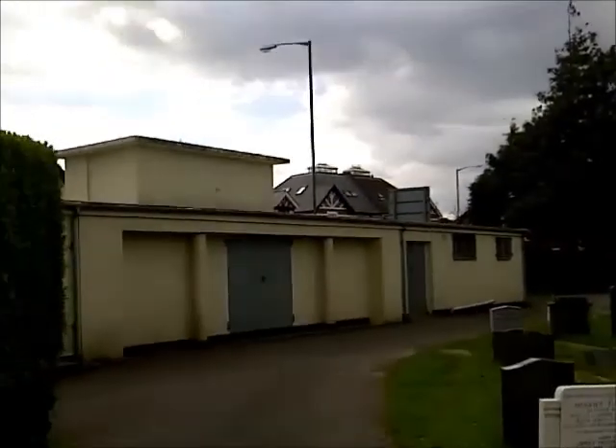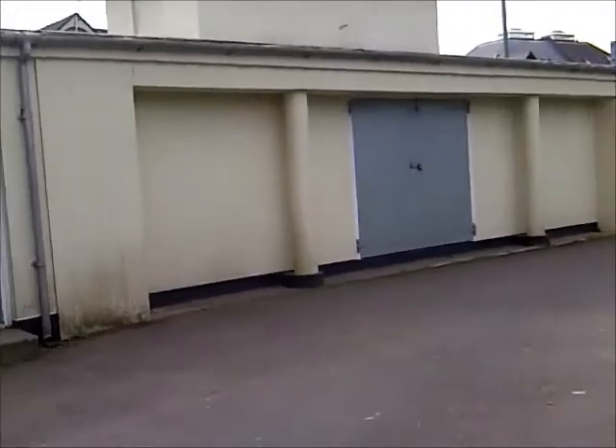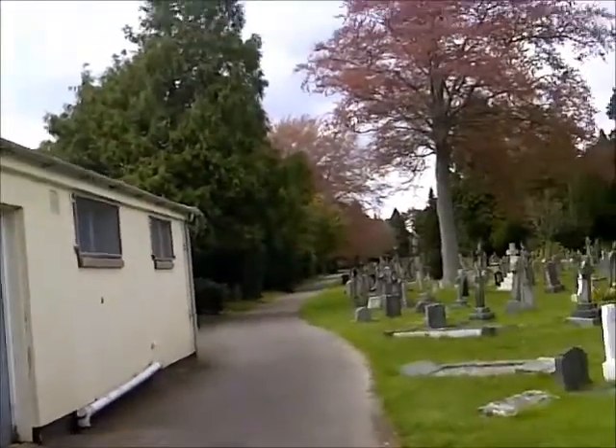This is Wimborne Road Cemetery in Bournemouth, Bournemouth's largest cemetery. The buildings we see here were built in the 1930s. It housed the public toilets at one stage, and sadly was a victim of a relatively dull 90s refurb.